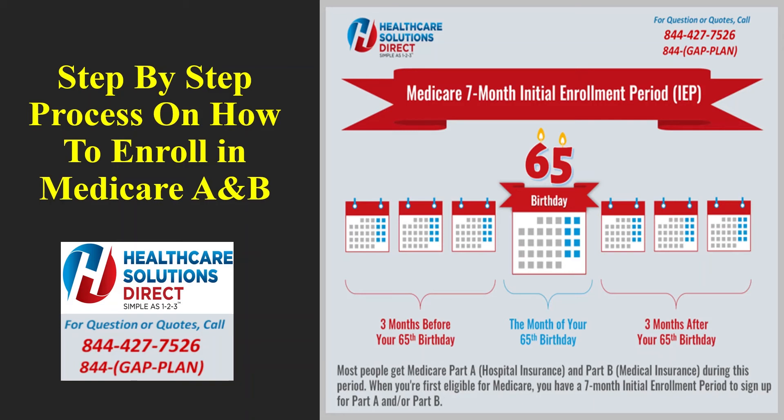It will then say: 'Thank you for applying for Medicare online.' Once you get to this page, you are done — there's nothing else you need to do. You will have a confirmation number on this page. Please print it as your receipt and keep that number in a safe place. Social Security may contact you with any updates or questions about your information.